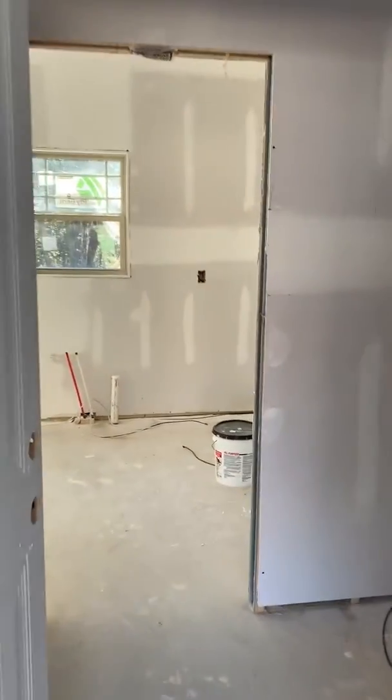Walking in through the garage — lots of finishing still to do, but this looks like it's going to be our laundry right inside the garage kitchen.